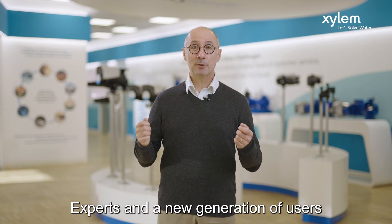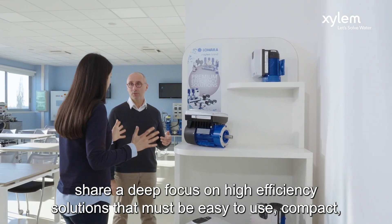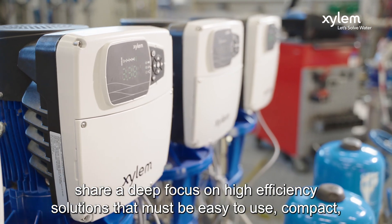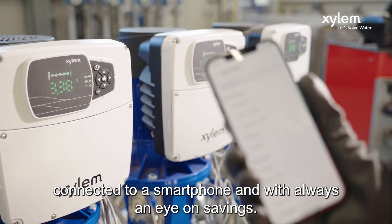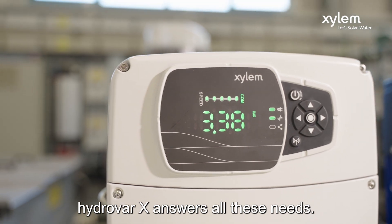Experts and new generation of users share a deep focus on high efficiency solutions that must be easy to use, compact, connected to the smartphone and with always an eye on the savings. Hydra X answers all these needs.